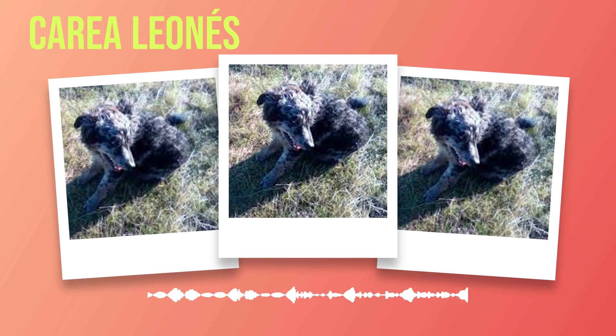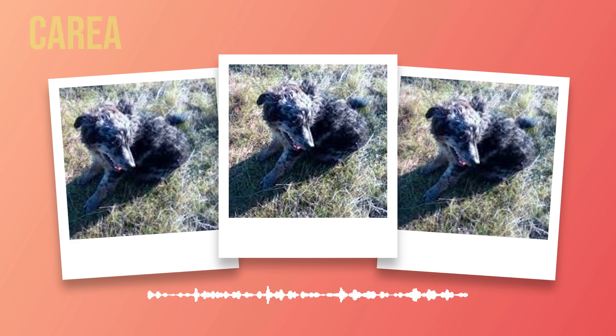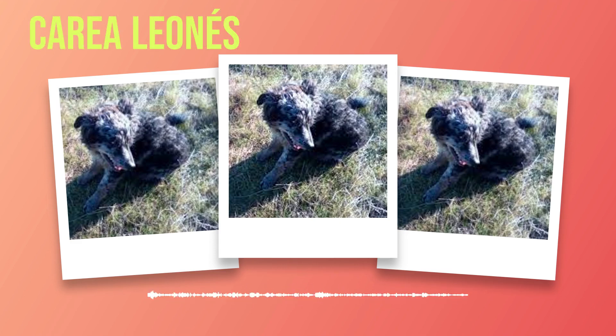Additionally, the Correa Leones is known for its high energy levels and strong work ethic. These dogs thrive in active environments where they can engage in physical exercise and mental stimulation regularly. Potential owners should be prepared to provide ample opportunities for these dogs to release their energy through activities such as herding trials or agility courses. While highly intelligent and energetic, it is important to note that the Correa Leones requires proper socialization from an early age. Without proper socialization, these dogs may exhibit shy or timid behavior towards strangers or unfamiliar situations. Early exposure to various people, animals, and environments will help shape a well-rounded and confident companion.